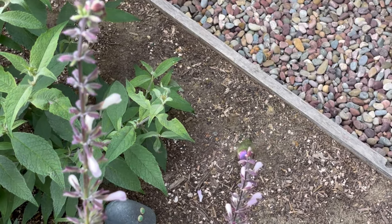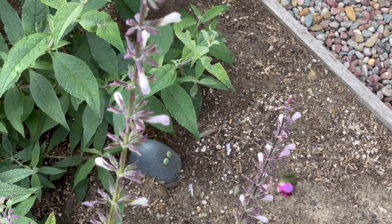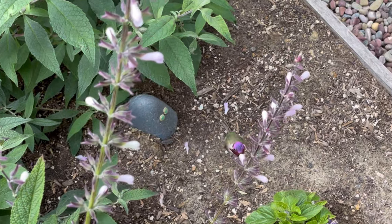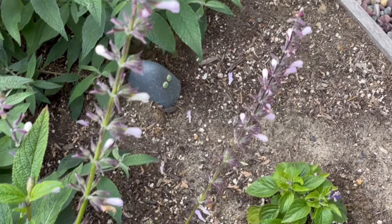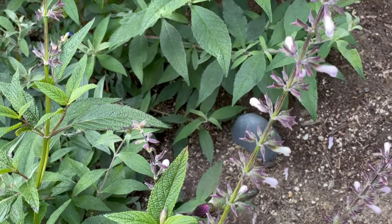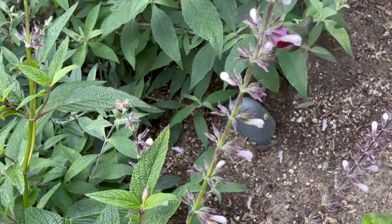Wow, you're pretty. Hi there, handsome. You can tell it's a male hummingbird because he's got all the bedazzle. You're gorgeous. And I was taking this video — really, you're stealing the show. Is that what you're doing? You're just stealing the show.